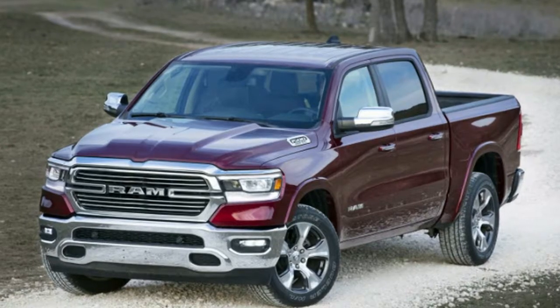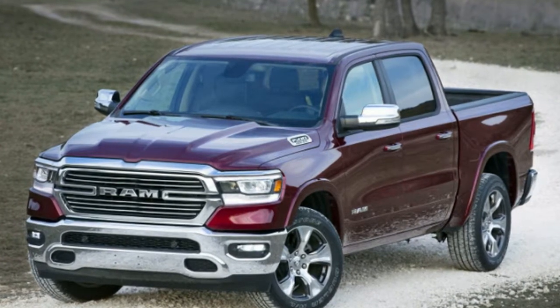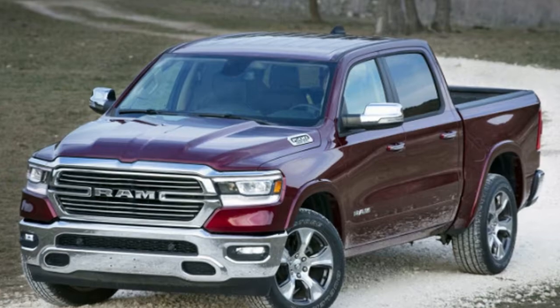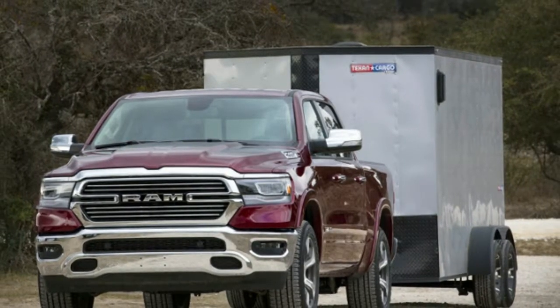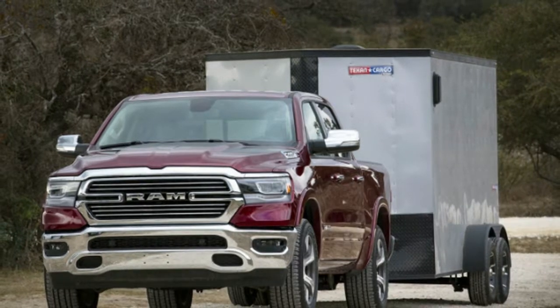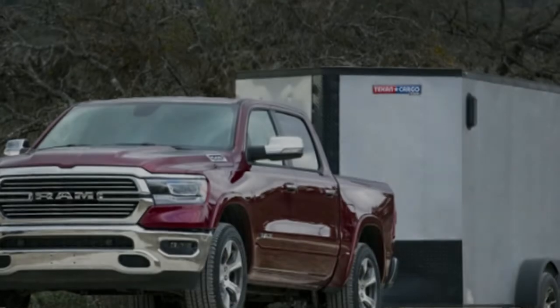From the driver's seat the E-Torque system is completely invisible. There's no additional noise, no feeling of drag on the engine, and response feels completely natural. The RAM's start-stop function is so smooth and quick to respond it's easy to miss its action. It can be deactivated with a button on the dashboard, but you won't need it.